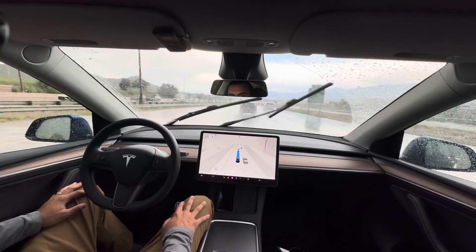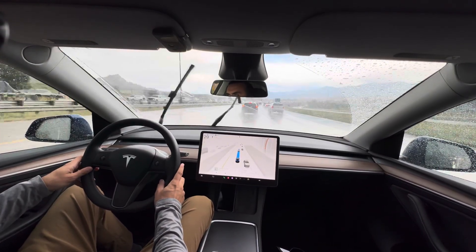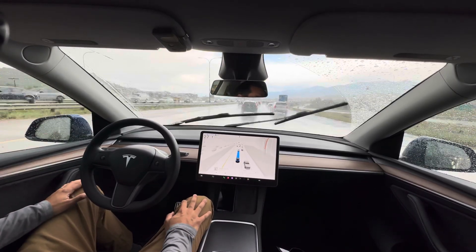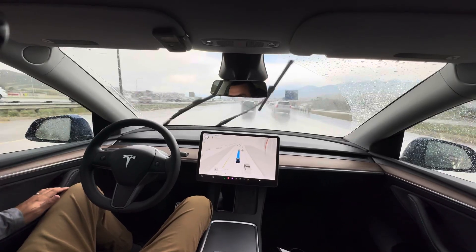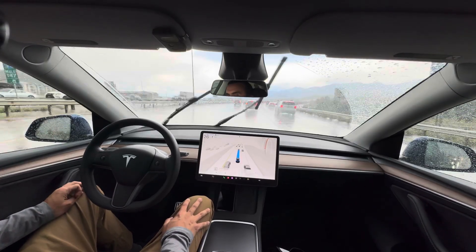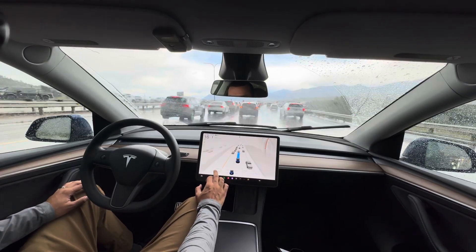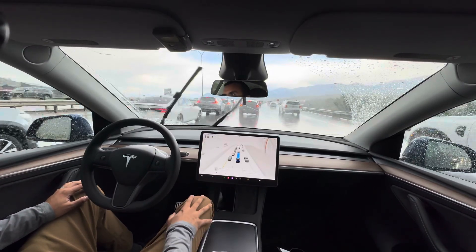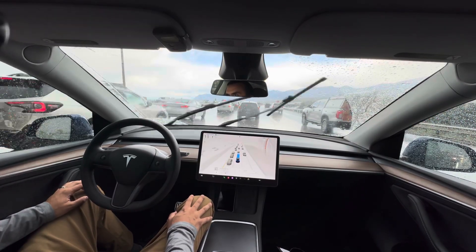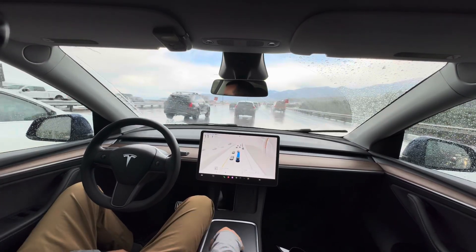Apologies for the language there. Stuff in my back seat — like my son's little booster seat — was flying everywhere as we came to a pretty hard stop. But I think we've at least made it through the storm. We're now experiencing the after-effects of it.